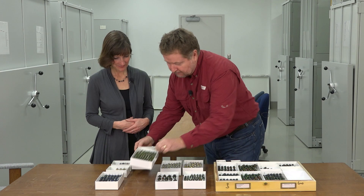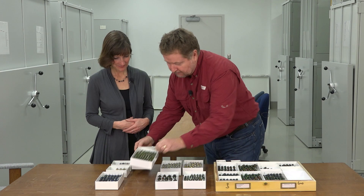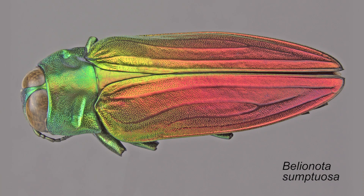These guys here are also more metallic wood boring beetles. Just look at those tremendous colours. It's just amazing how the beetle world can be so vibrantly coloured.